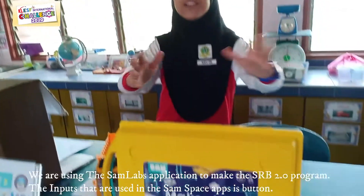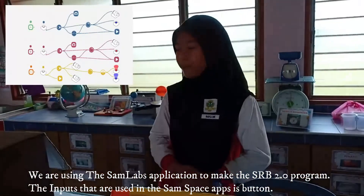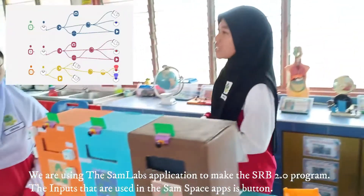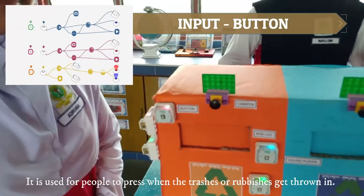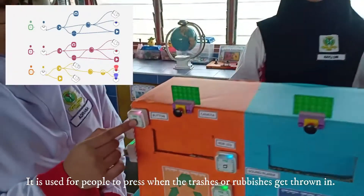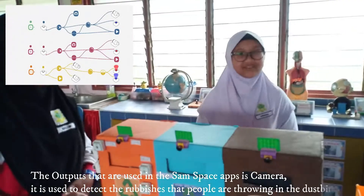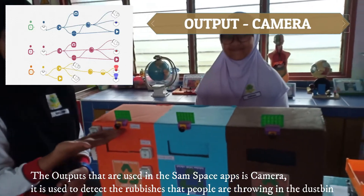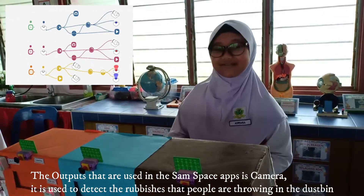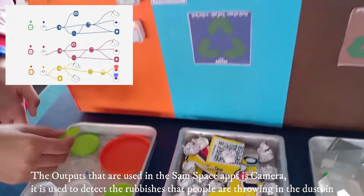We are using the satellite application to make the SRB 2.0 program. The input used in the Smart Space app is a button, which is used for people to press when the trash or rubbish is thrown in. The output used in the Smart Space app is a camera, which is used to detect the rubbish that people throw in the dustbin.